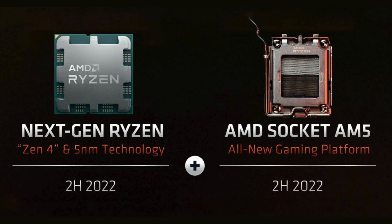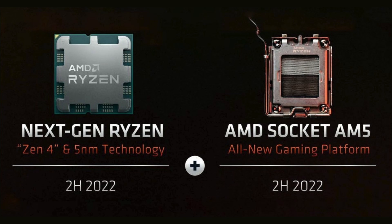The Ryzen 5 7600X is AMD's first generation of Zen 4 based Ryzen CPUs on the new AM5 motherboard platform, which uses DDR5 RAM. With the launch of the latest Ryzen 7000 processors, AMD also shared details about AMD Expo.